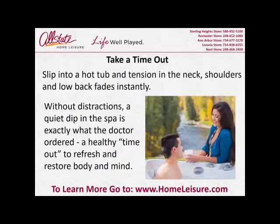Take a timeout. Slip into a hot tub and tension in the neck, shoulders, and low back fades instantly. Without distractions, a quiet dip in the spa is exactly what the doctor ordered — a healthy timeout to refresh and restore body and mind.